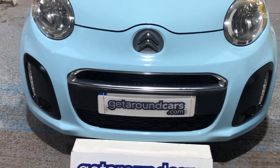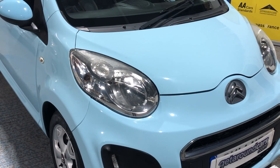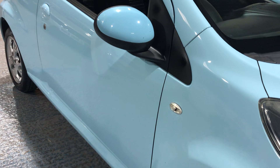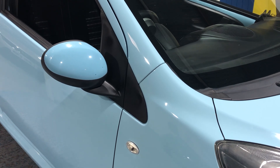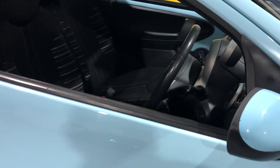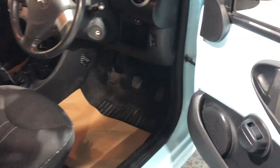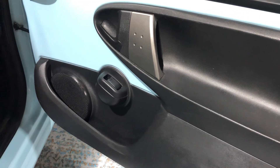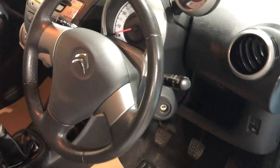As we go around, it's my job to highlight good points and bad points to help with your decision-making. There are side repeater indicators on the wing and the door mirrors are colour-coded to match the body. The car comes with two keys. Looking inside on the door card — good condition, no damage, no cuts from people getting in and out. It's got power steering and a good rev counter.